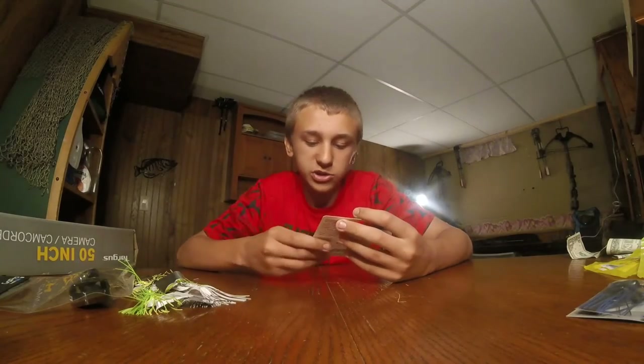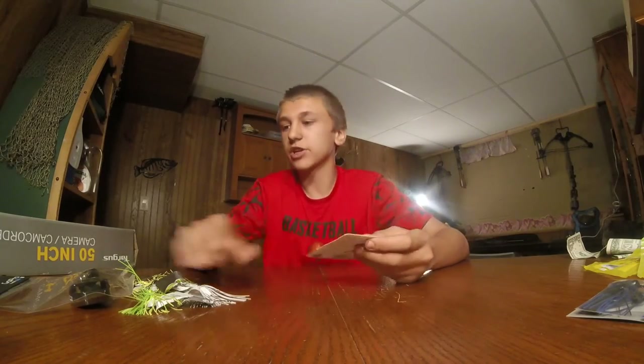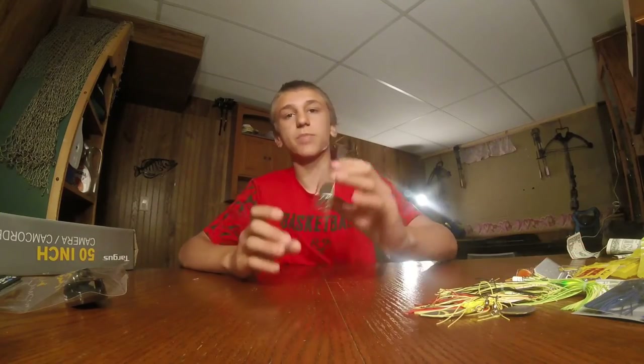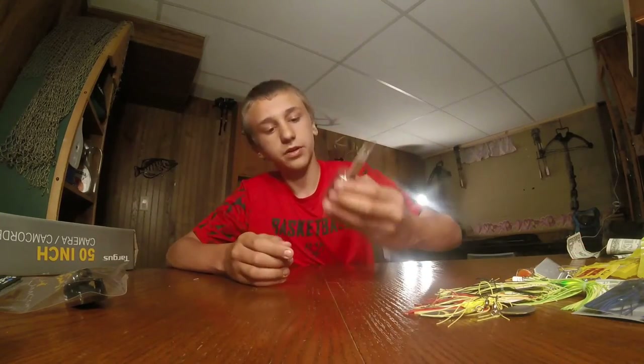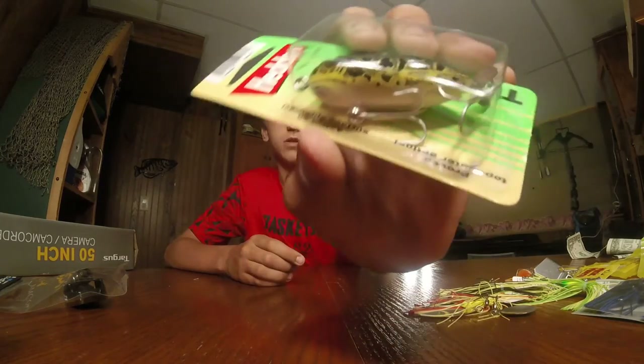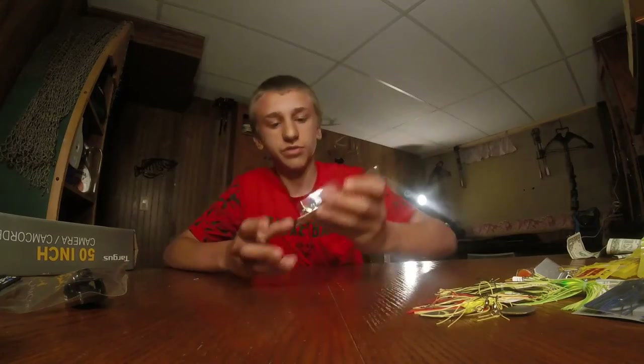I seen the mimic minnow a while ago so I thought that'd be cool, so I grabbed it today — pretty cheap. Then I got this torpedo; it's got the color of a frog.